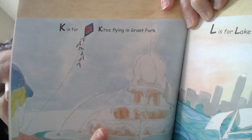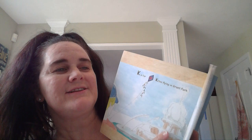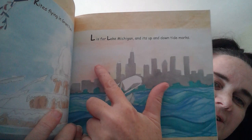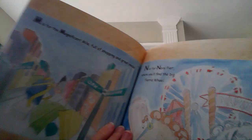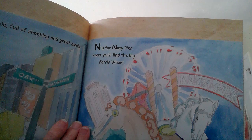L is for Lake Michigan and its up and down tide marks. There's the city skyline and there's the lake. M is for the Magnificent Mile full of shopping and great meals. N is for Navy Pier where you find the big ferris wheel. Have you been on a ferris wheel?